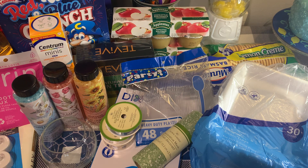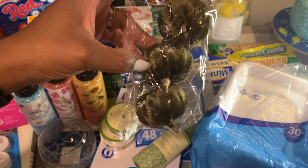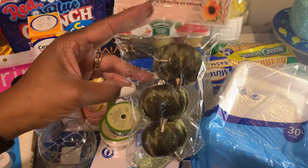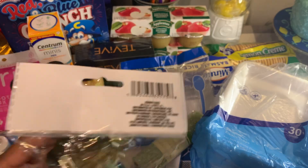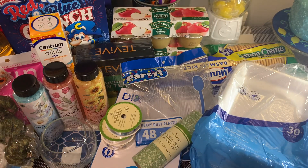The last item from the fall section: I found another package of the velvet pumpkin clips in a different color — I got them in dark green. I don't believe I got this color last time, so I went ahead and grabbed that. It comes with three and they have a little clip on the back, so I'll be using those in my decor.